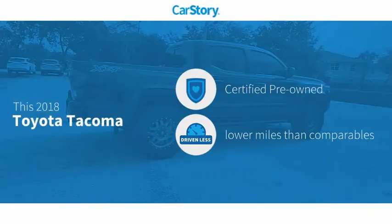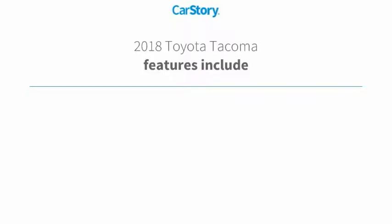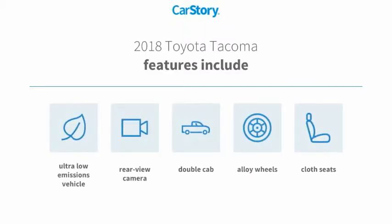Car Story research indicates this vehicle as certified pre-owned, low miles. Features also include alloy wheels, cloth seats, rear view camera, and ultra-low emissions vehicle.